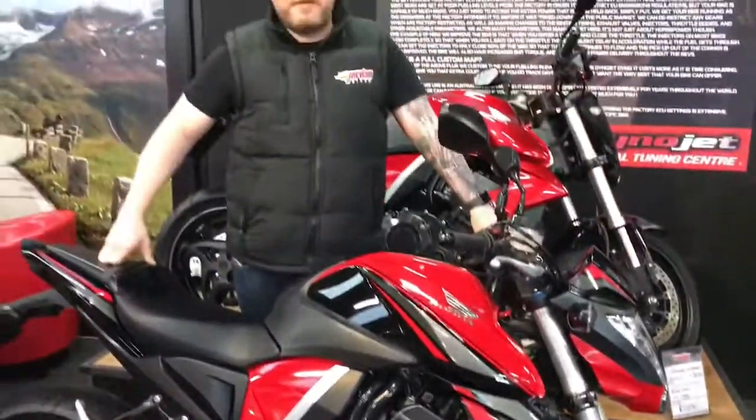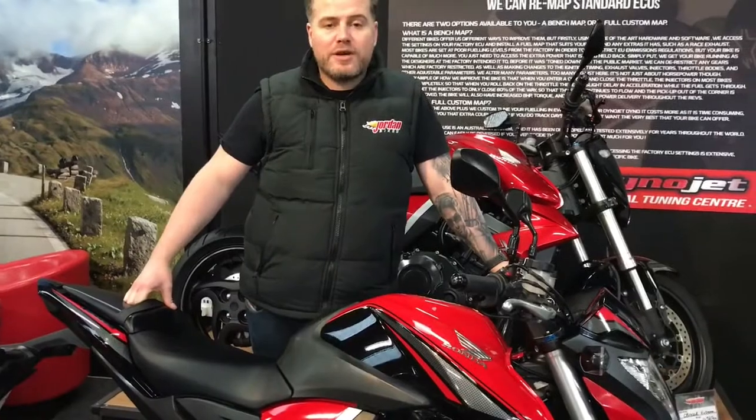Love a bike. 2015 on a 15 plate. Come down and see us at Jordan Bikes or give us a shout. Cheers.